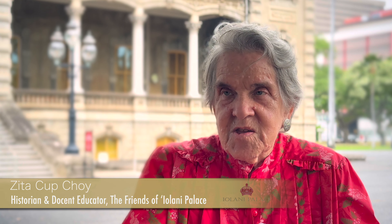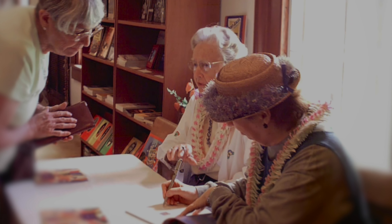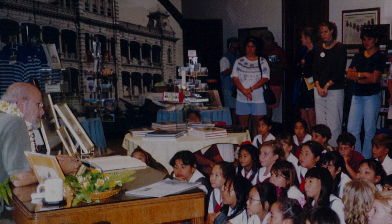The board decided this was to be the palace shop, to differentiate who we were and what we carried from the gift shops that were in Waikiki, because we wanted to make it very clear this was an educational shop, an educational bookstore.